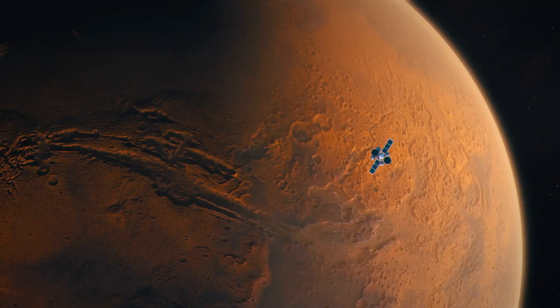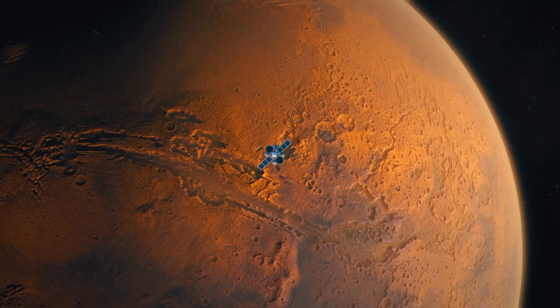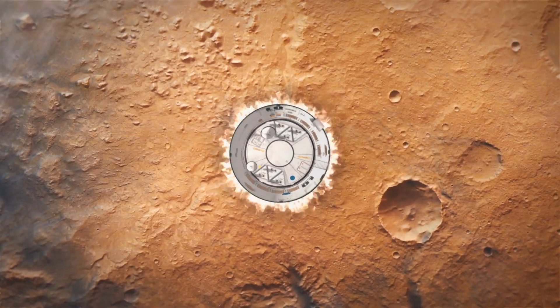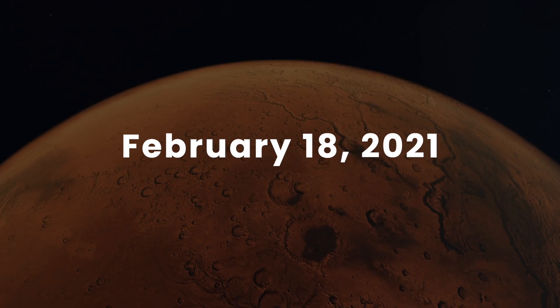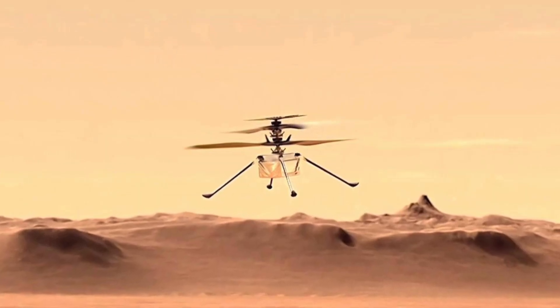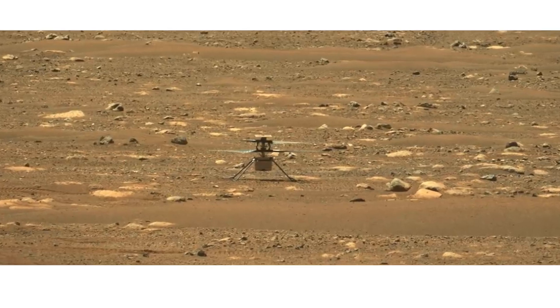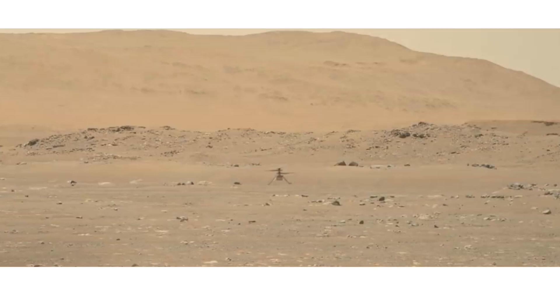For their voyage through space, Ingenuity was tucked safely under Perseverance's belly and covered by a shield to prevent debris damage during descent and landing. On February 18th, 2021, Perseverance released Ingenuity onto the Martian surface, having found a suitable, obstacle-free airfield from which Ingenuity could conduct its first test flights.